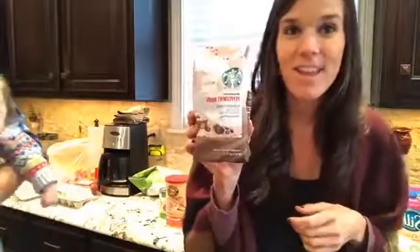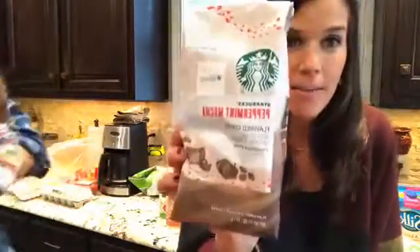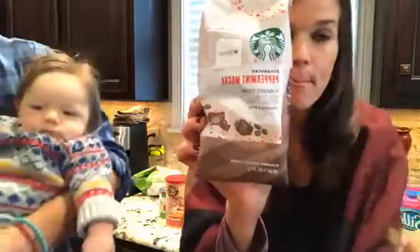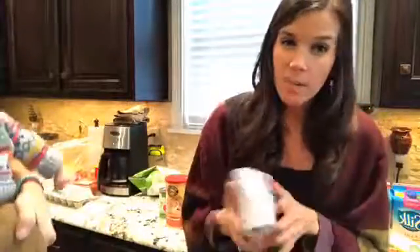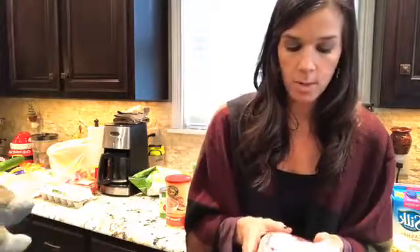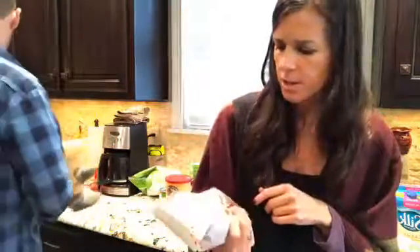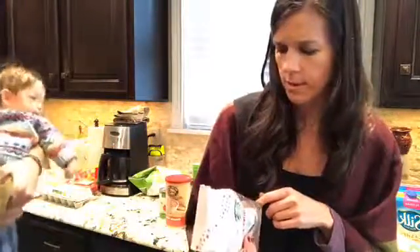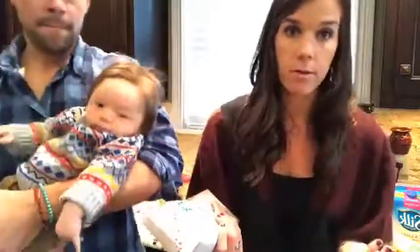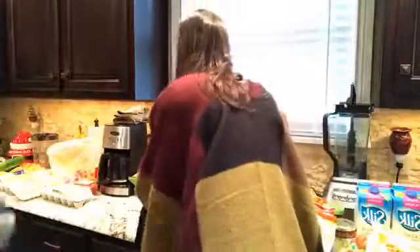In our challenge group a few people have been posting about Starbucks having this peppermint mocha. Usually I try to buy organic coffee but we haven't found one we've been in love with. I wanted to read the ingredients on this one - it's just coffee beans and natural flavors, so it doesn't have garbage in it. I read the ingredients and they were good.